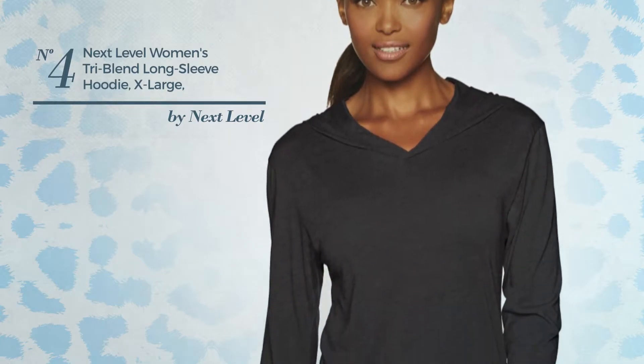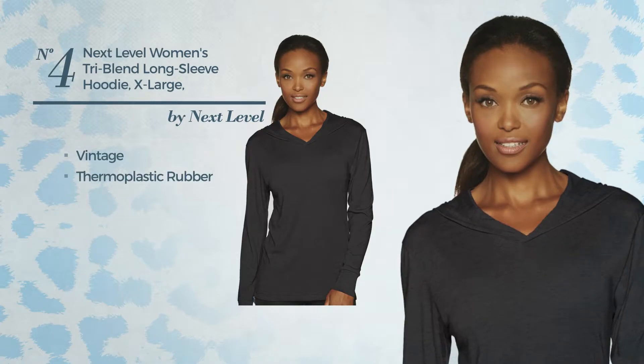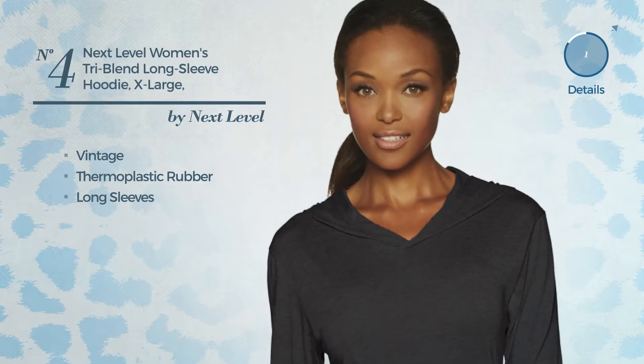Number 4, a long length shirt hoodie. Featuring a luxury vintage look, made of soft thermoplastic rubber, this hoodie includes long sleeves. Available in 6 other colors.